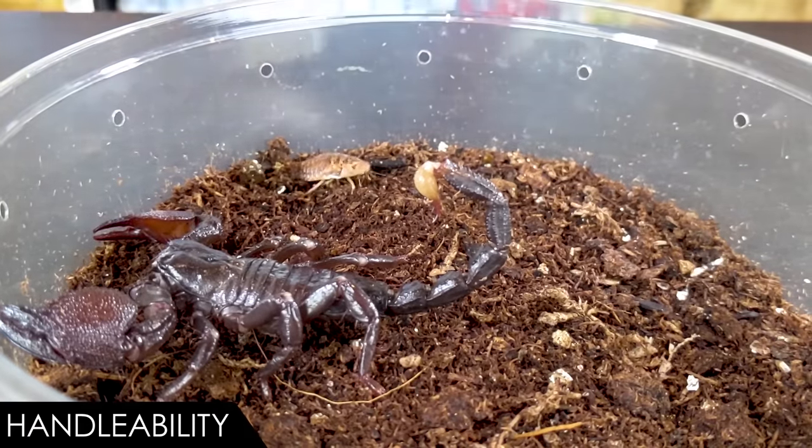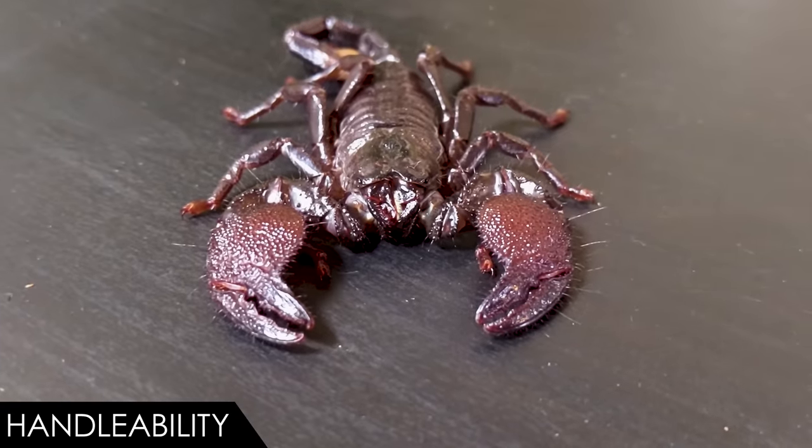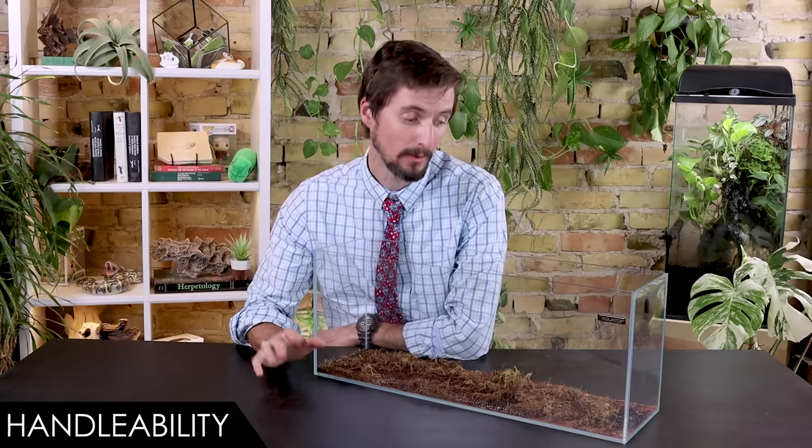They are also not nearly as fragile as our tarantulas. That said, there is no reason outside of personal enjoyment that you should need to handle scorpions regularly. They don't require social interaction and accidents can happen. Additionally, even though they're unlikely to sting, they've also got those claws and those hurt if they use them to pinch you. Frequent handling can lead to injury and stress for the scorpion, so keep handling to a minimum. However, for a scorpion, these are pretty easy to handle.